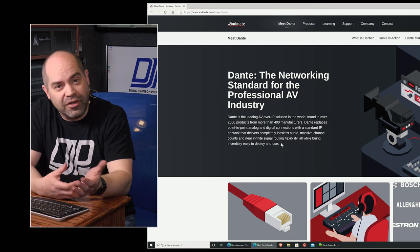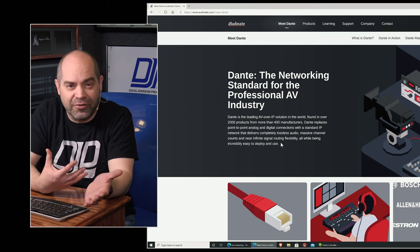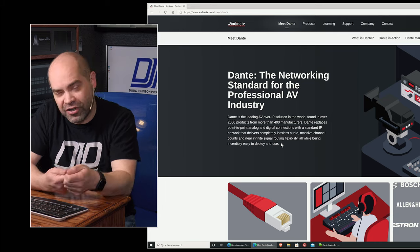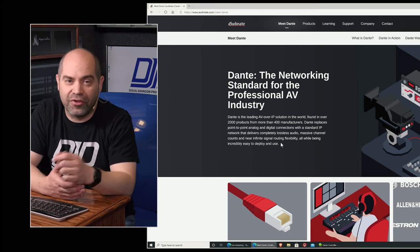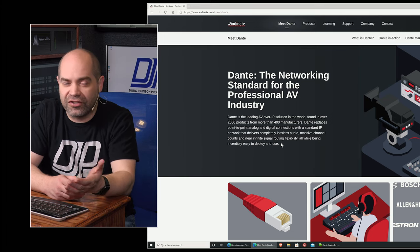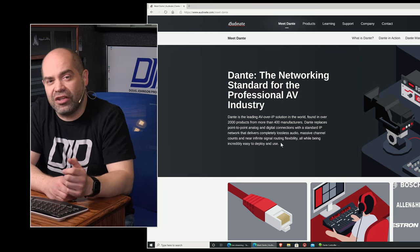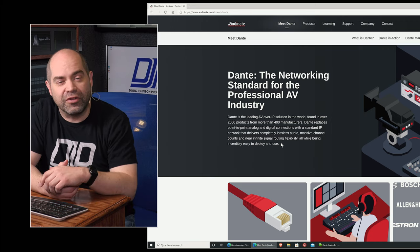I use mixers from Yamaha and Behringer, and using Dante those talk to one another without any issue. The audio is sent back and forth. It's really easy to configure — all you have to do is add the card into the device, plug it into an Ethernet network, and those devices are talking to each other. You can send audio both directions and it's very high quality: 48 kHz, 96 kHz, even 192 kHz depending on your equipment, and at least 24-bit as well. So it's better than CD quality — basically the same level of audio quality that we're used to working with at SDI for video.